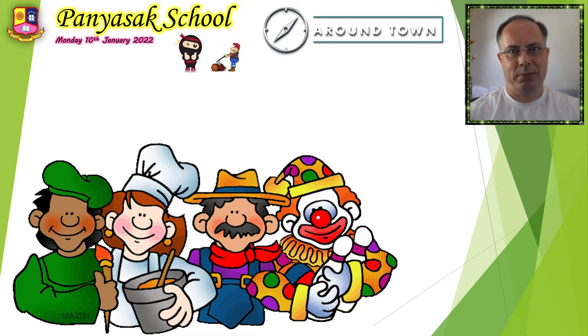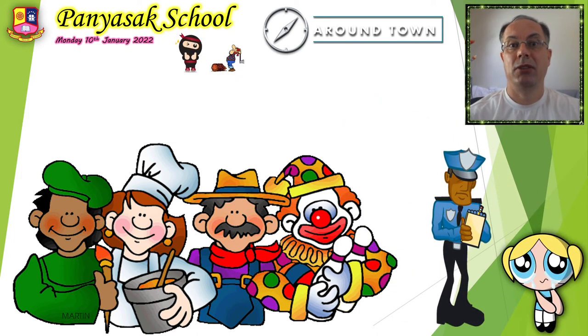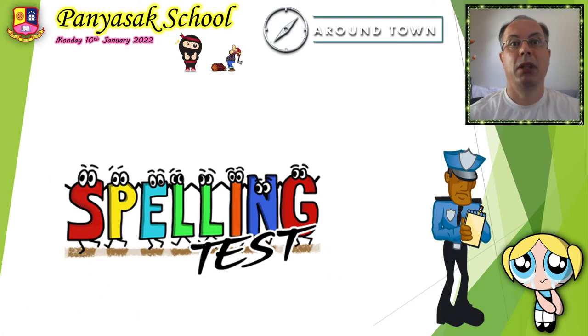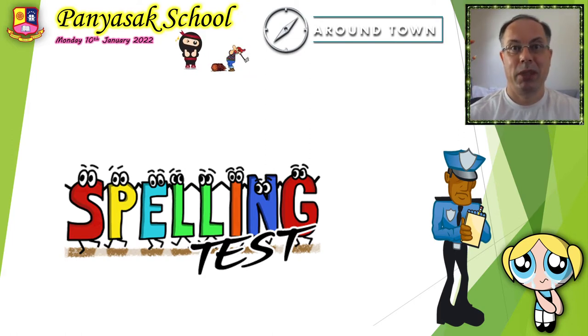Hello children. Good morning. How are you? I'm great. Do you know what day it is today? It's Monday and Mondays means spelling tests. So today we will have an easy spelling test — five words that you have to write down in your notebook. Then we will learn five new words.